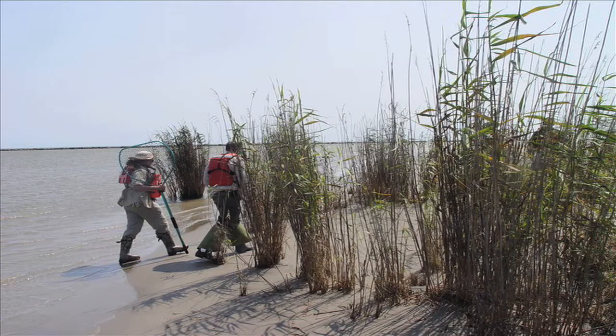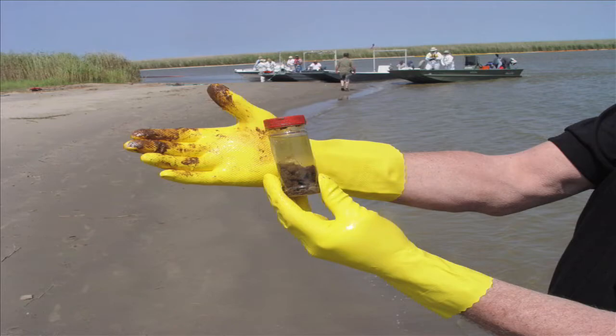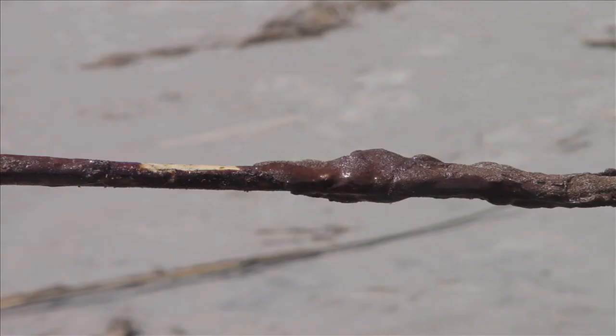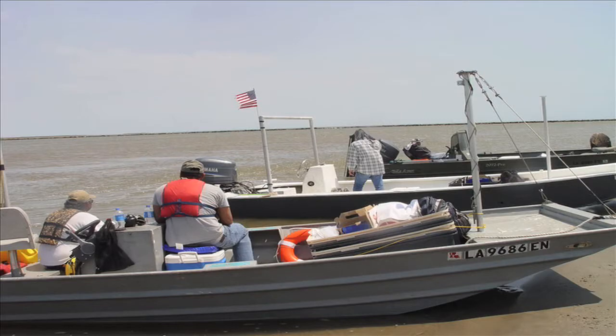Bennett travelled to the Gulf to gather information and test his product. Their photos show how the oil has already hit the Louisiana coast. This area in particular is used by shrimp farmers. It's never going to be too late because we are able to remove the oil off the shorelines using this product.